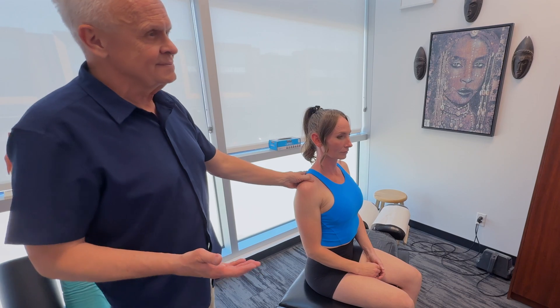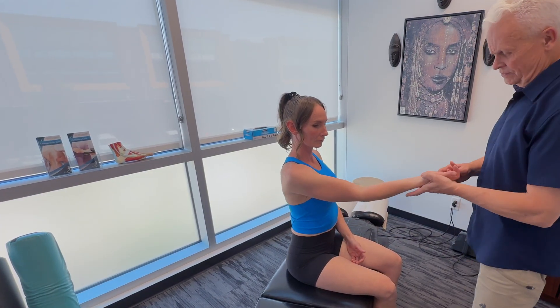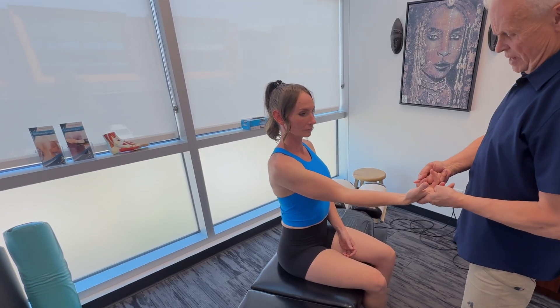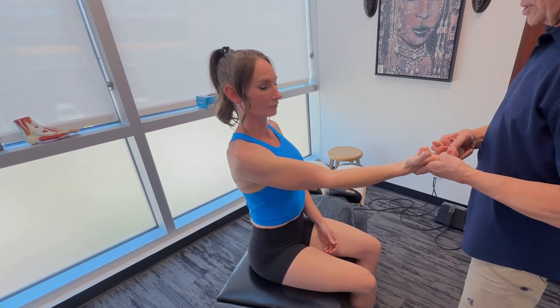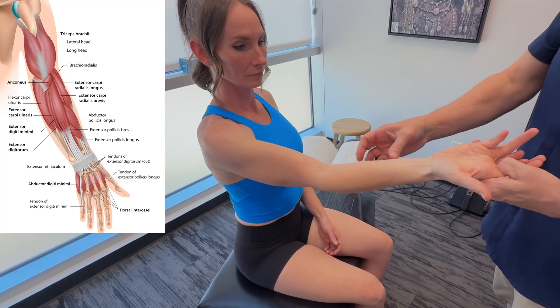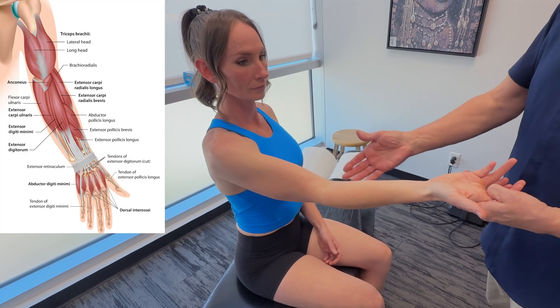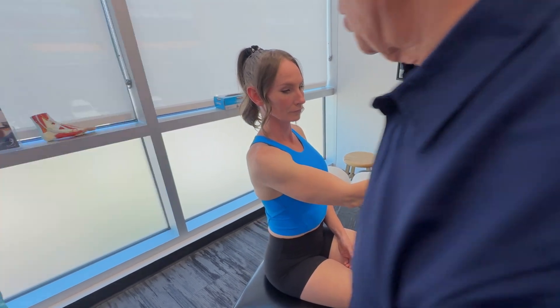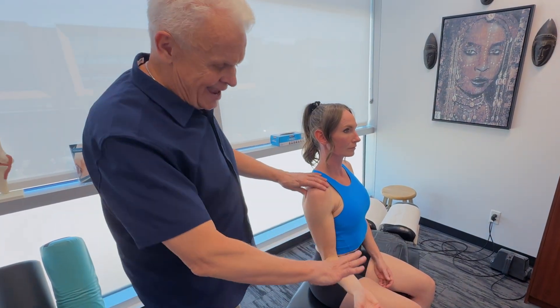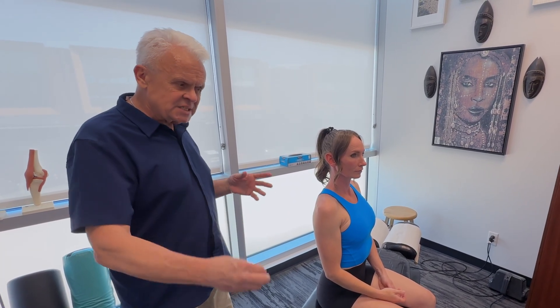We're also going to check whether this individual is having problems with the ulnar nerve — checking between the fourth and fifth digits or along the flexor carpi ulnaris for altered sensation or weakness. I'll also feel their hands and notice if there's a temperature change from one side to the other. This is a common one that's missed, so we expand our analysis to see what's going on.